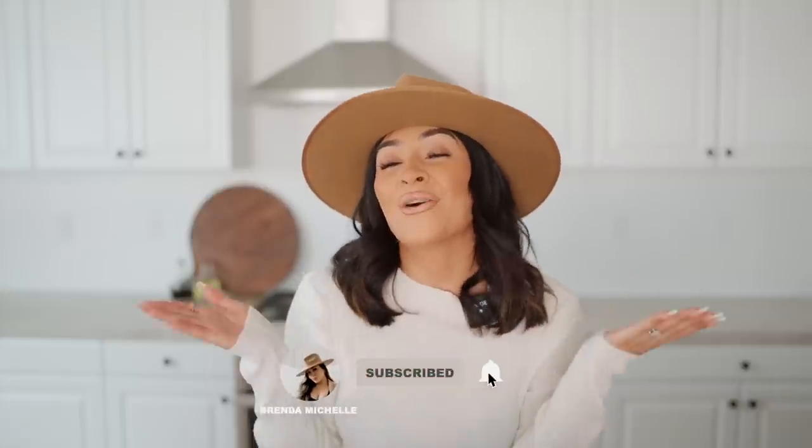But of course, as always, if you've never seen me before, hit that subscribe button and join the YouTube fam, and go follow me over on Instagram and on TikTok, always linked down below.